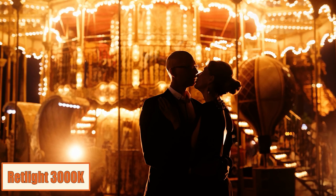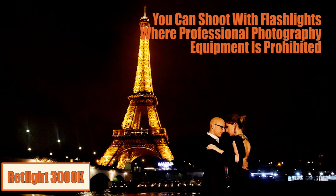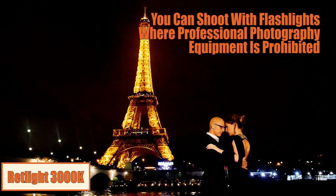Since Red Light looks like a simple flashlight to many people, you can shoot with Red Light in locations where the usage of professional photo equipment is prohibited.